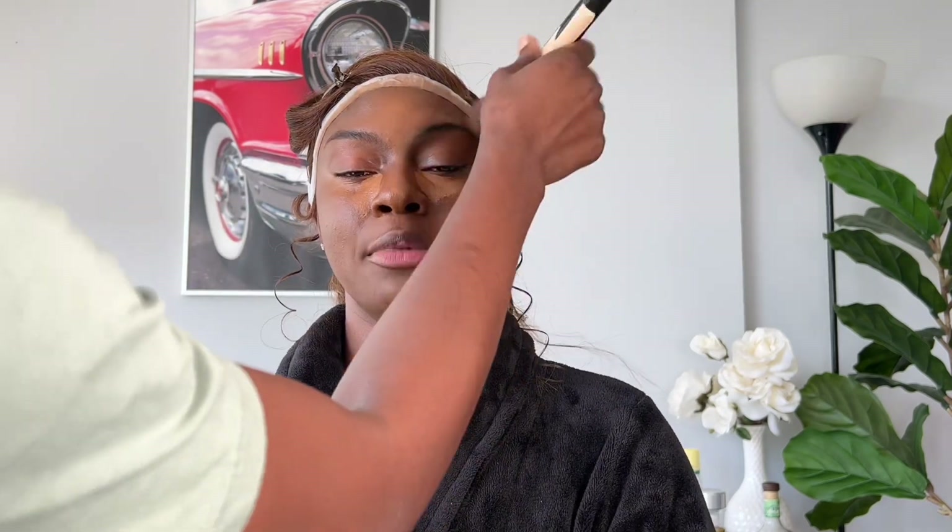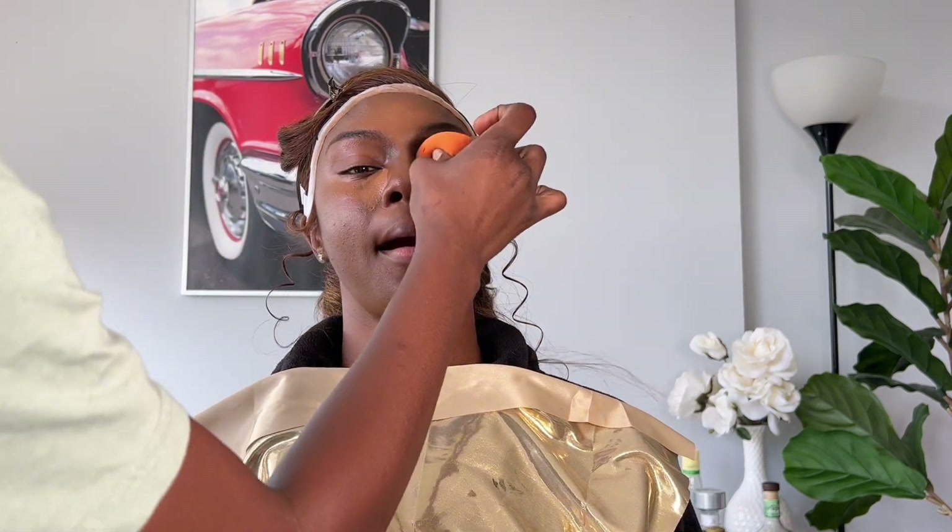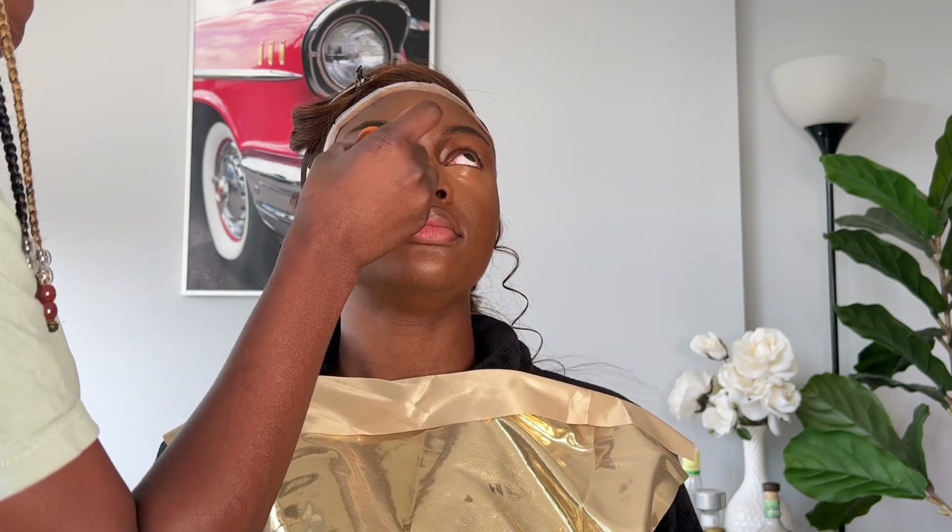I powder the whole face to mattify and set everything with a face powder. For this look I used the Sephora Collection Blur Smoothing Powder. It just blends so seamlessly — I love the way it works. I know it looks like I'm forcefully patting the Beautyblender on her skin, but I promise I was doing it as light-handedly as I could — I don't know why this video makes it look so forceful.